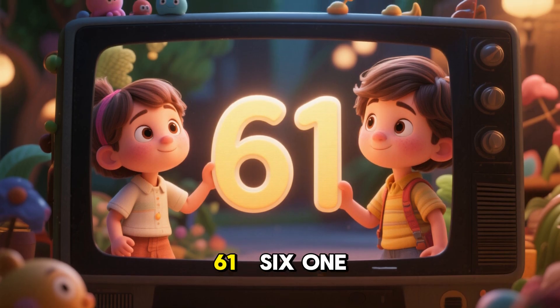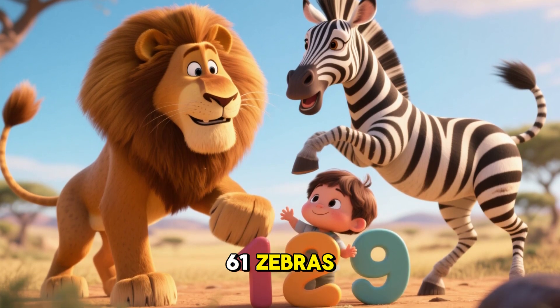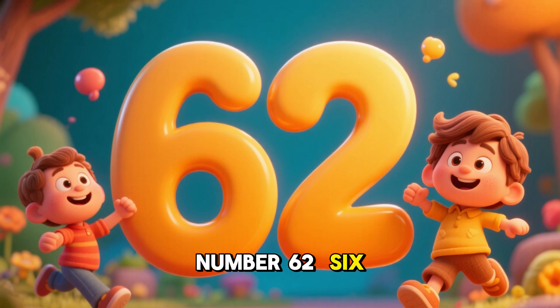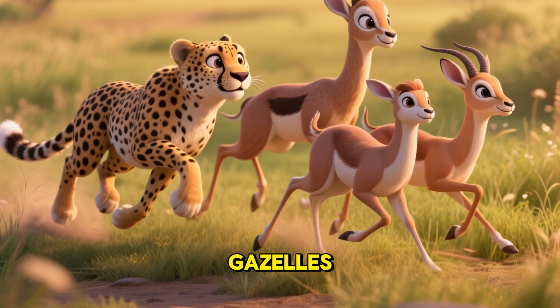Number 61. 6-1, 61. 61 lions and 61 zebras. Number 62. 6-2, 62. 62 cheetahs and 62 gazelles.